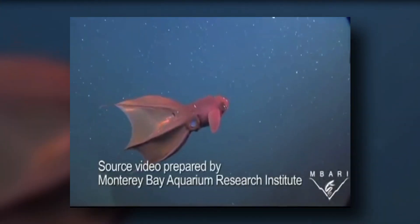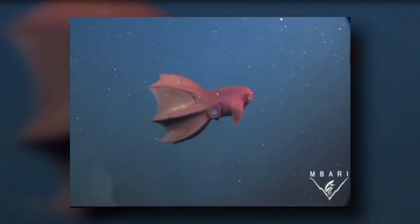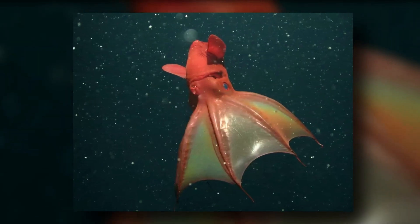This gentle scavenger floats through the deep sea, collecting marine snow and other drifting debris with long feeding filaments. Despite its name, the vampire squid is not a squid. Its unique characteristics set it apart from other cephalopods and help it survive in the ocean's darkest depths.